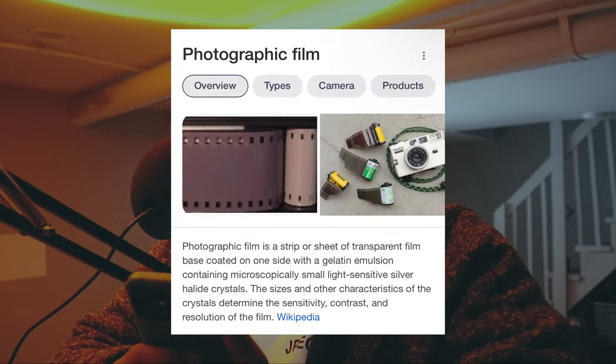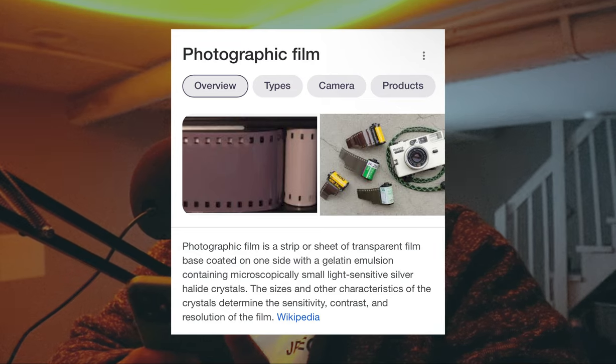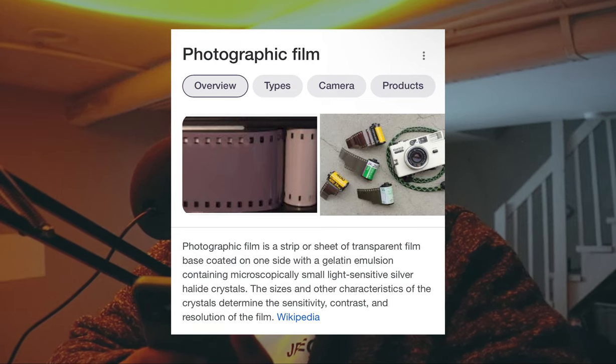Today the video is pretty straightforward — talking about film photography, because I'm a film photographer. You might be wondering what film photography is. Photographic film is a strip or sheet of transparent film base coated on one side with a gelatin emulsion containing microscopically small light-sensitive silver halide crystals. The sizes and other characteristics of the crystals determine the sensitivity, contrast, and resolution of the film. In other words, whatever the film is made out of determines the photo — that's basically what it is.